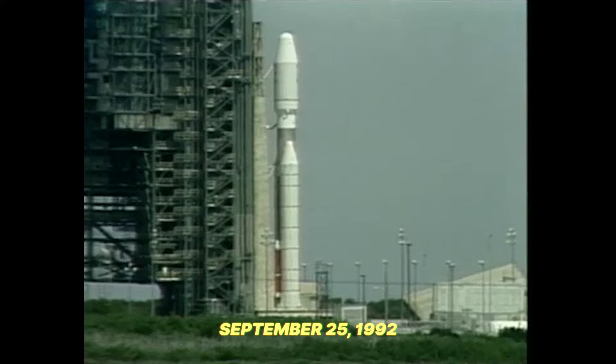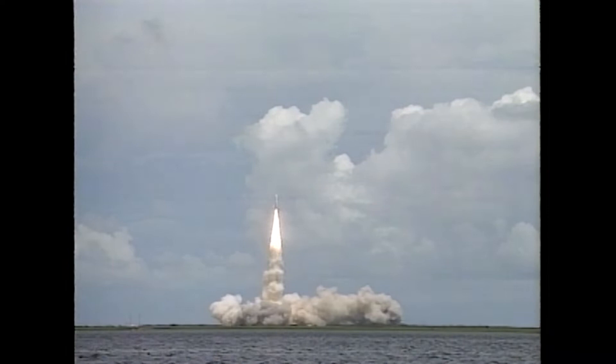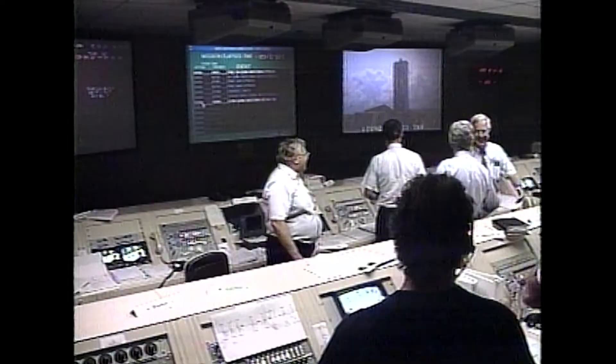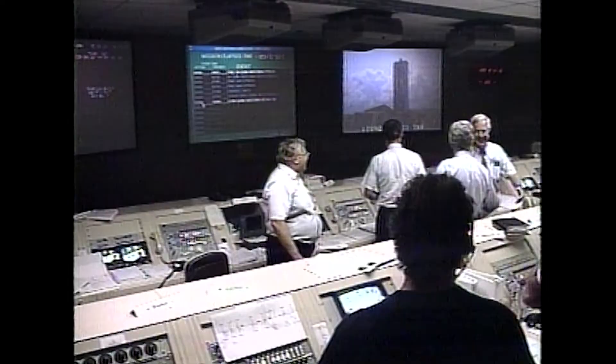Five, four, three, two, one. And liftoff — liftoff of the Titan III rocket with the Mars Observer and America's return to the red planet. The vehicle has cleared the tower. Mars Observer is on its way to Mars. The trajectory is right on the money.